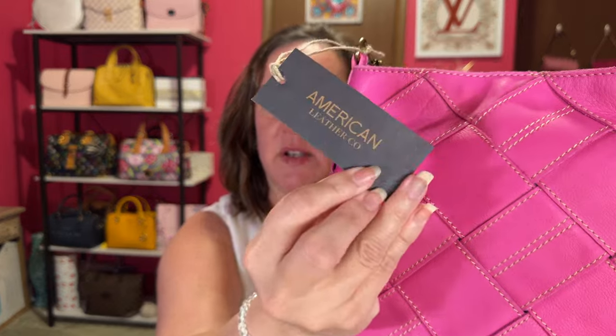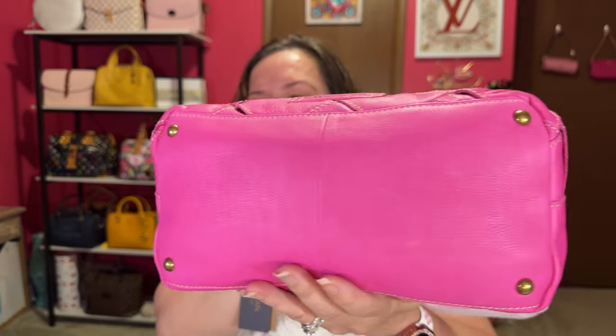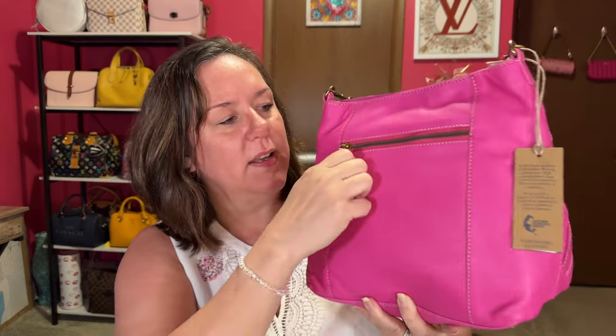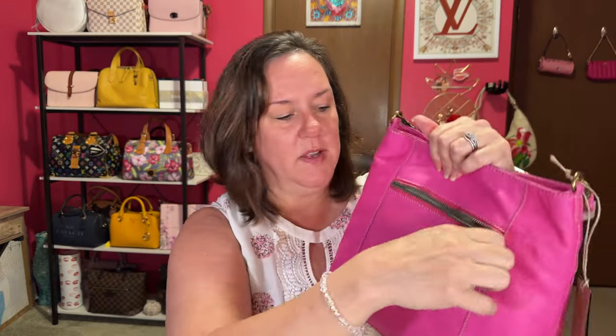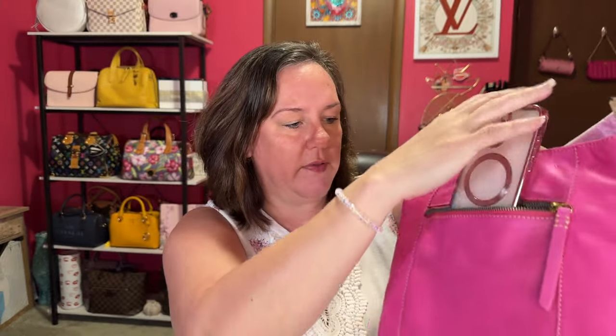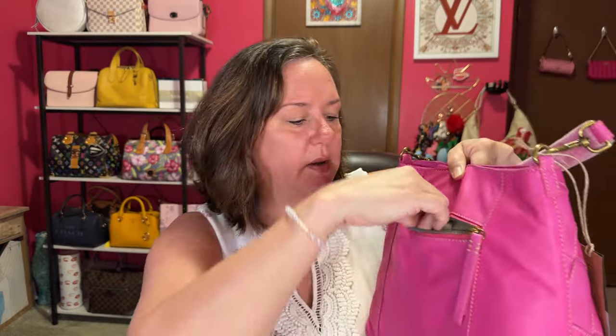Here is the tag — American Leather Company. Here is the bottom and it does have feet. The only part I don't understand is why they don't put the woven on the back, but it's going to be up against your body anyway. And this is a perfect spot for your phone if the zipper will work. Not the best zipper I've ever seen, but I got it — I'll probably have to run some paper over it. My phone should fit in this. This is my iPhone 15 Pro. Oh yeah, plenty of room — it goes all the way to the bottom. That works for your phone.